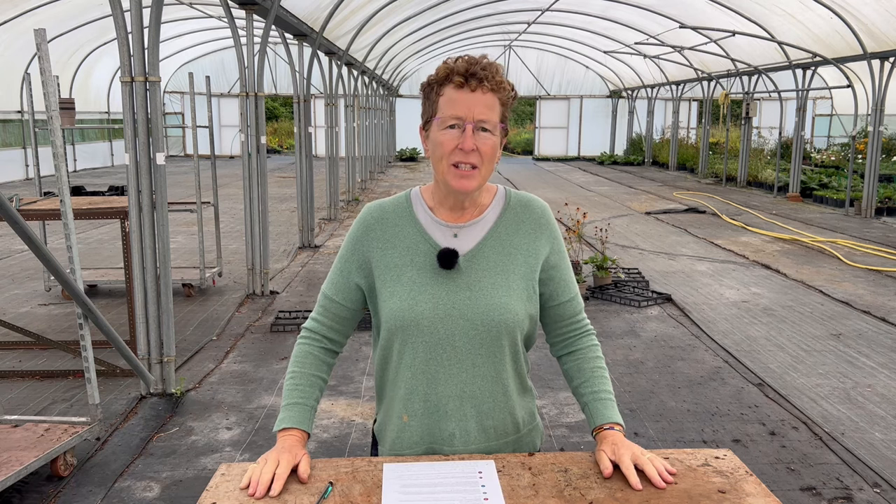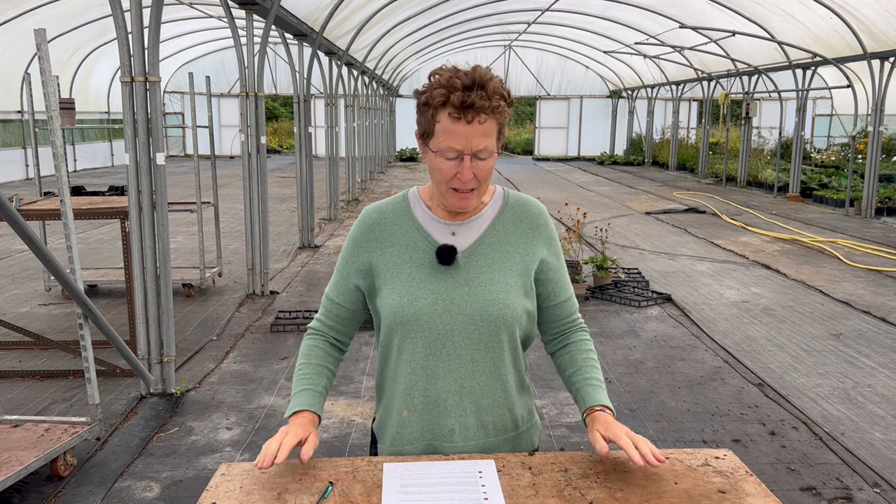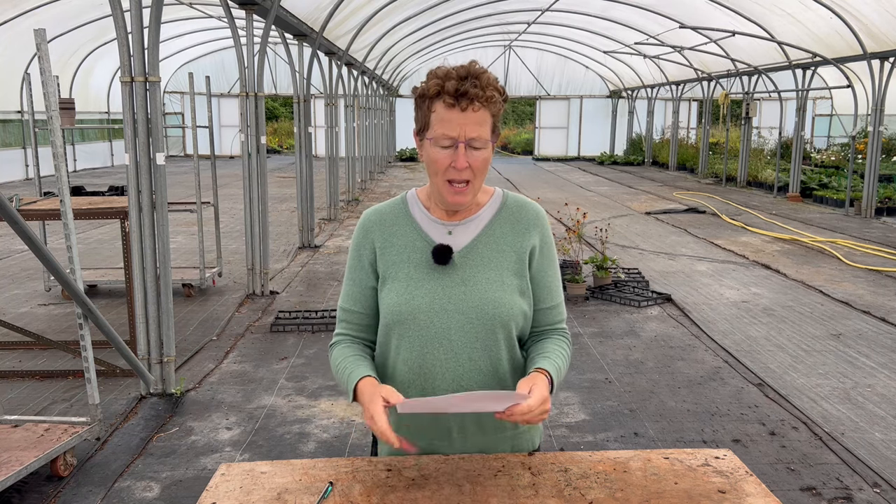Hello, I'm Rosie Hardy. This is Rosie Hardy Gardening, and if you like the videos that we produce, please do subscribe to the channel. This is the Q&A for the beginning of September. Got a lot of questions this time so let's get through them.